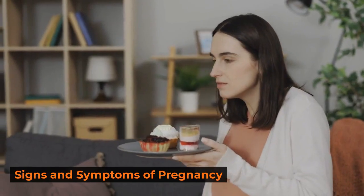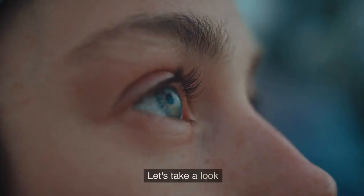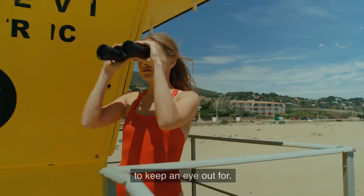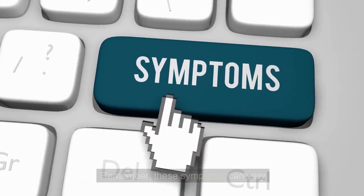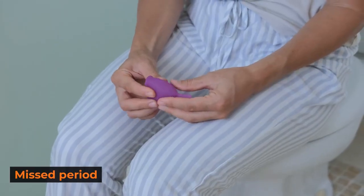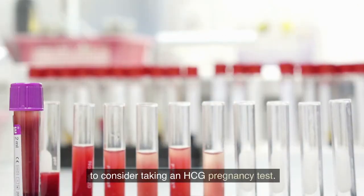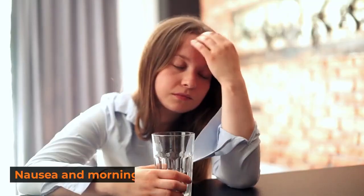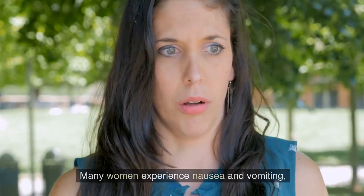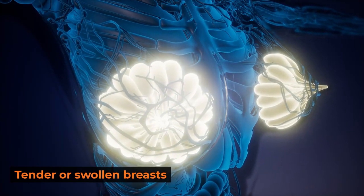Wondering if you might be pregnant? Let's take a look at some common signs and symptoms to keep an eye out for. Remember, these symptoms can vary from person to person. A missed period: if your period is late, it might be a good time to consider taking an HCG pregnancy test. Nausea and morning sickness: many women experience nausea and vomiting, especially in the early stages of pregnancy.